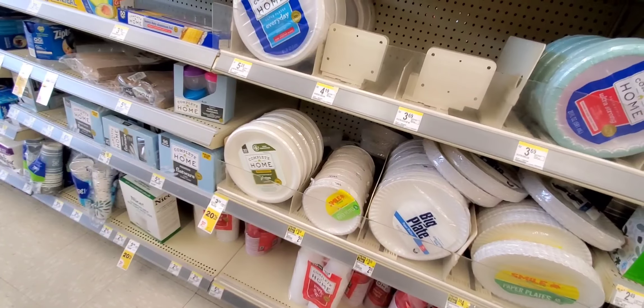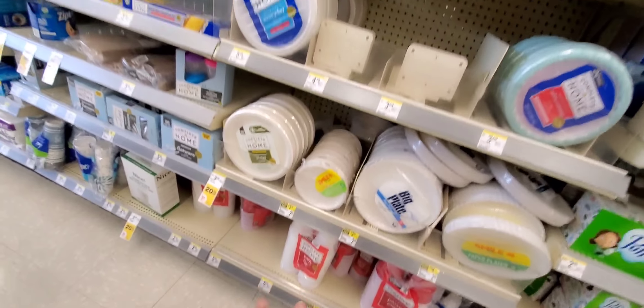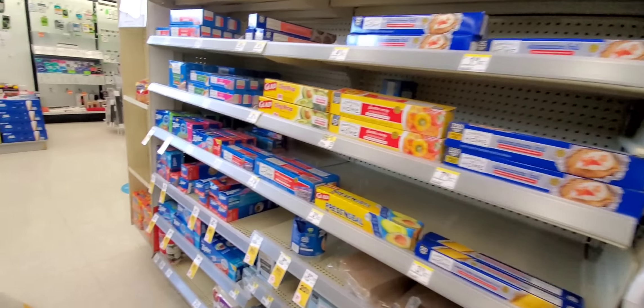I want to use my Walgreens cash as much as possible today and keep the lowest out of pocket. I'm all confused today, but I'm trying to get home — I got to cook.